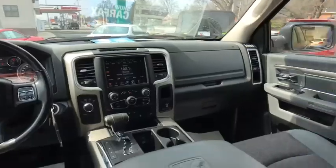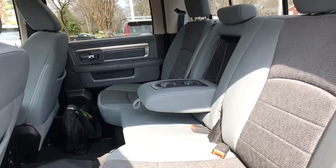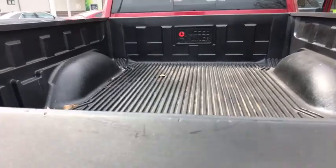USB connection, tachometer. This beauty is sure to make you the talk of the neighborhood, so call or drop in for a test drive today.